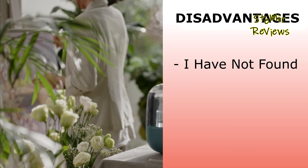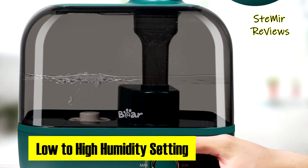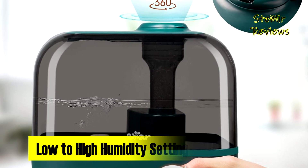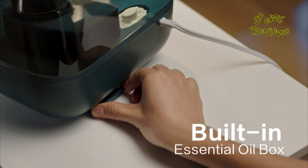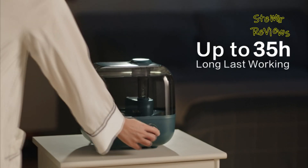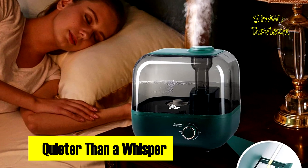However, it lacks smart connectivity. The powerful mist projection, coupled with a 360-degree adjustable nozzle, prevents desktop wetting. Moreover, the built-in essential oils tray adds a delightful fragrance, making this large room humidifier a comprehensive solution for a moisturized and aromatic lifestyle.